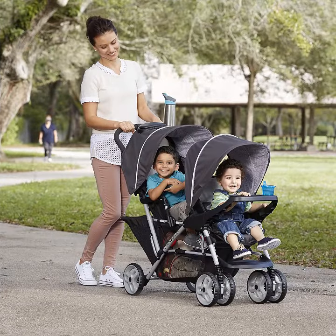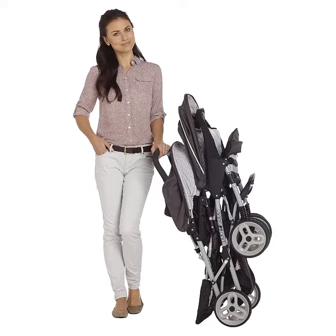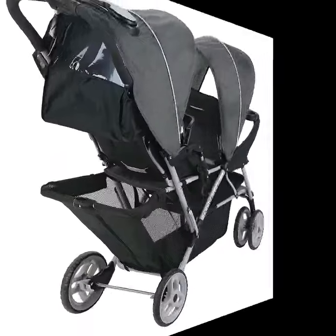About this item. Oxford Cloth. Accepts two Graco Snug Ride Click Connect Infant Car Seats. Tandem Stroller holds two children up to 40 pounds each.